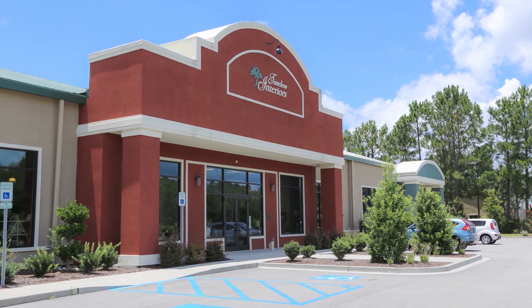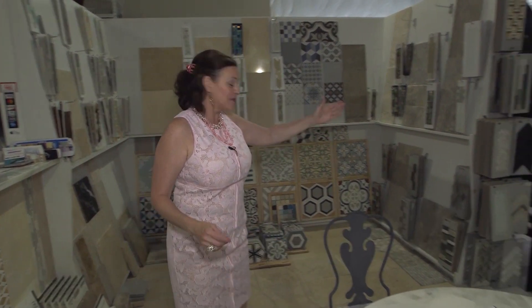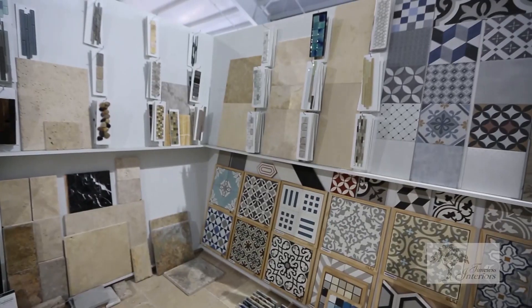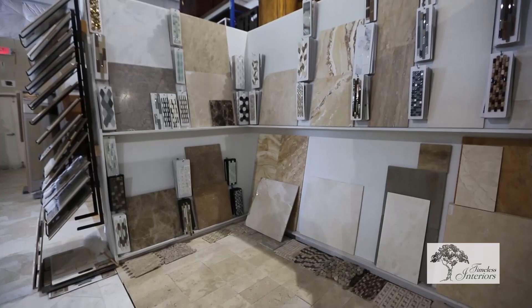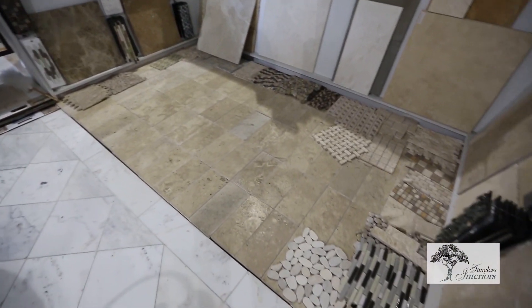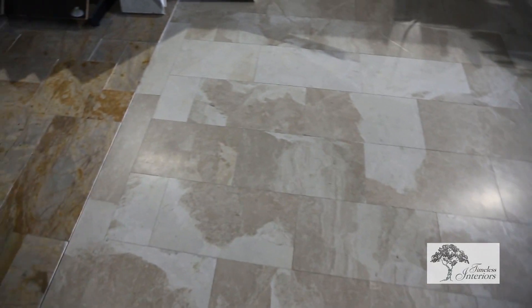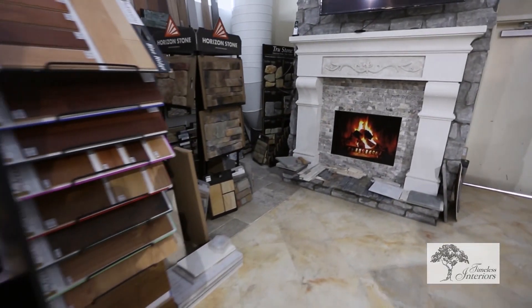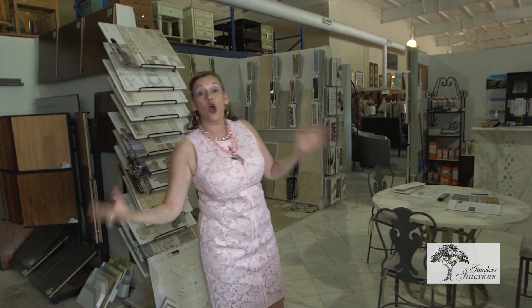Here inside of Timeless Interiors, you're going to find so many things — all of this beautiful selection. We have backsplashes, granite, marble, accent tiles, kitchen needs, cabinets, and hardwood flooring. The selection is tremendous. You'll see stone, fireplaces, so much that you're going to need for your home — small remodel projects as well as new construction. You can come and make selections right here. A lot of people think it's only for the builders, but it's not. It's for you too. Come on in.